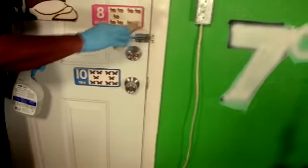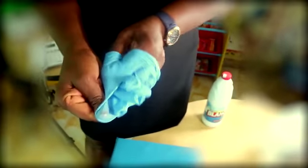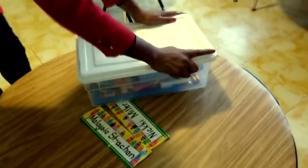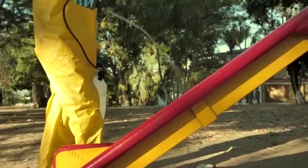This disinfection of door knobs will be done at minimum twice per day. Once this is done, staff will properly remove their PPEs and discard them appropriately. At the end of the day, all toys will be disinfected, covered, and placed in a secure environment until the following day. All outdoor play equipment will also be disinfected with a disinfectant spray at the end and the beginning of each day.